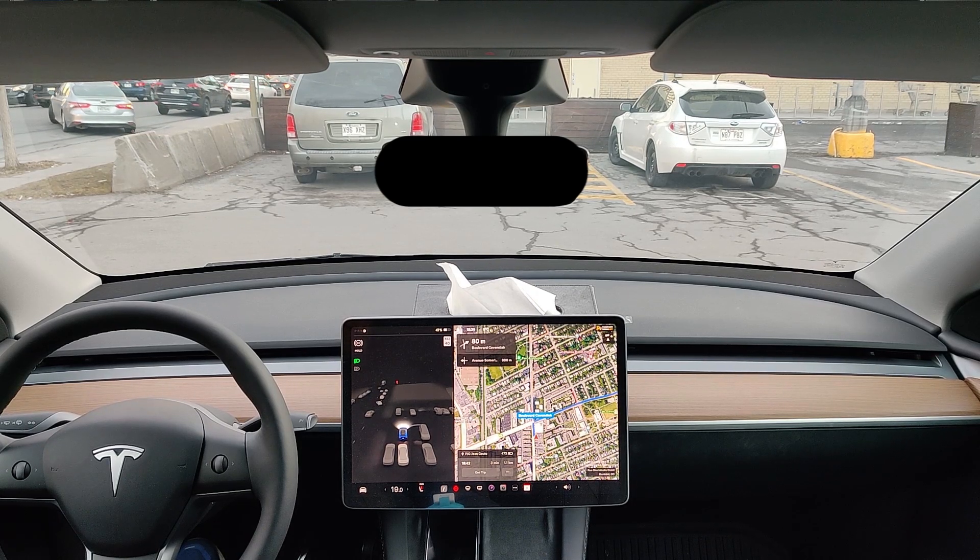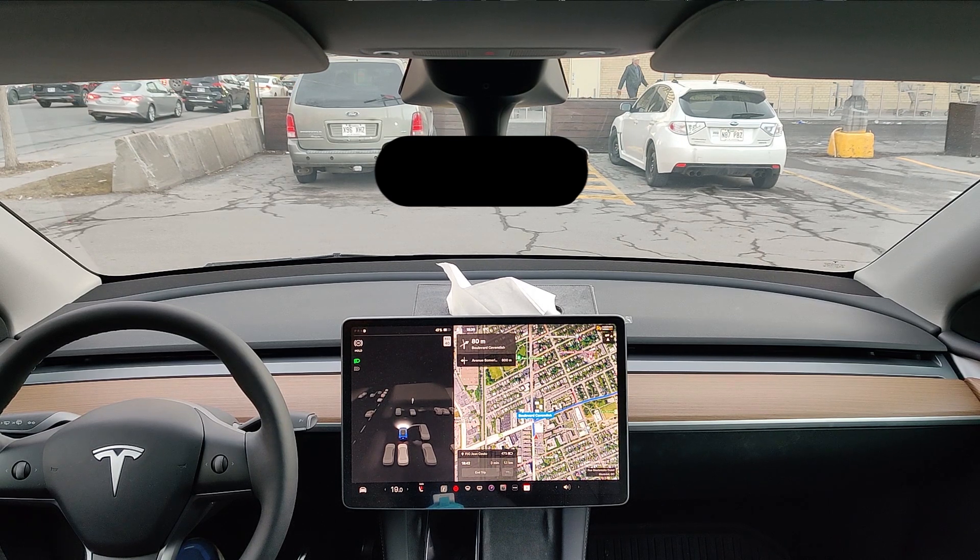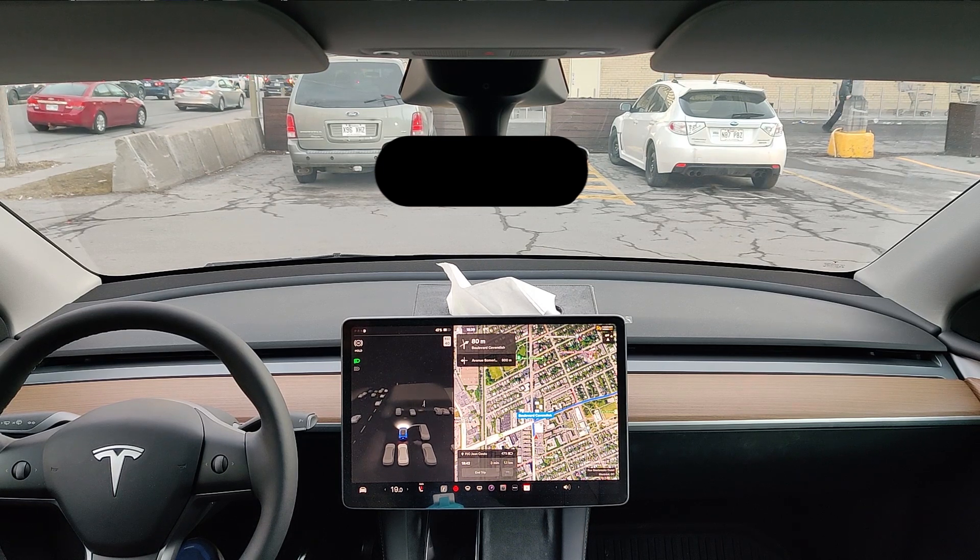Hey guys, welcome to my first YouTube video about Full Self Driving Beta. My car is running on version 11.3.3. This is my first time trying this setup — hopefully you can hear me well and the angle is fine.